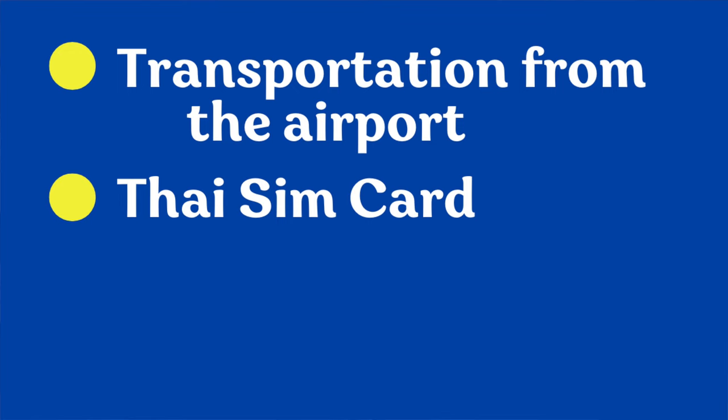We're going to talk about how to get transportation out of the airport and cover all your options. We're going to talk about how to get a SIM card so you can start making phone calls and using the internet. We're going to talk about how to get Thai baht in your pocket as inexpensively as possible, and also what is the bum gun and how do you use it. Are you ready? Let's get going.